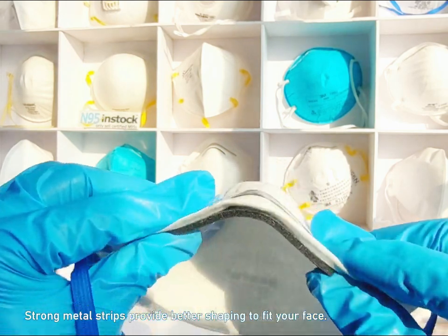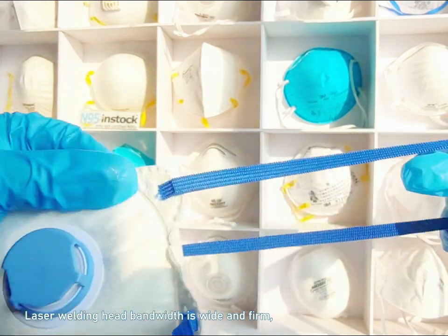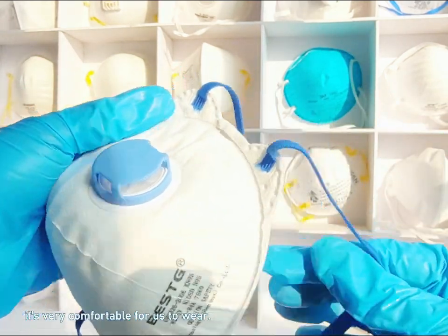Strong metal strips provide better shaping to fit your face. The laser-welded headband is wide and firm, making it very comfortable to wear.